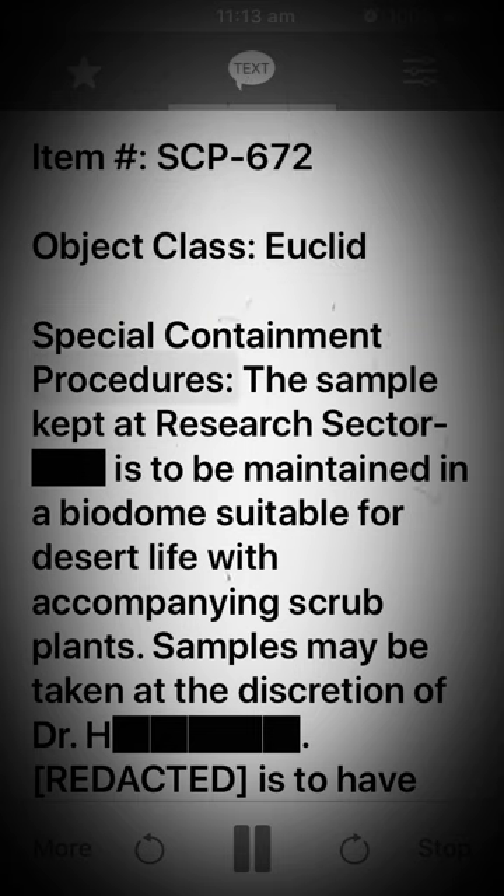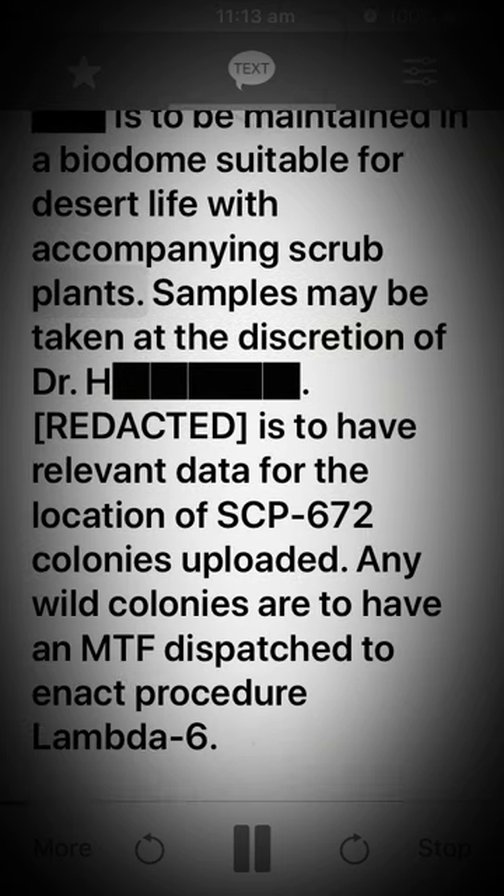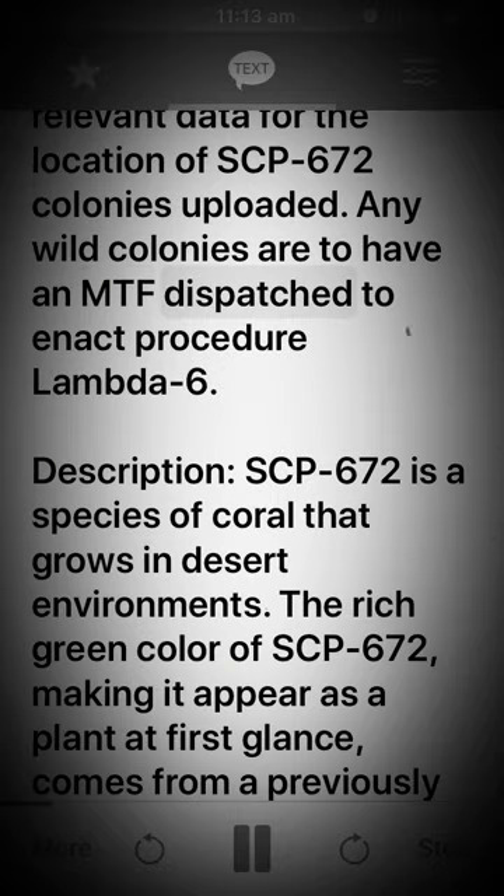Special containment procedures: The sample kept at the research sector is to be maintained in a biodome suitable for desert life with accompanying scrub plants. Samples may be taken at the discretion of Dr. [Redacted], who is to have relevant data for the location of SCP-672 colonies uploaded. Any wild colonies are to have an MTF dispatched to enact procedure Lambda-6.